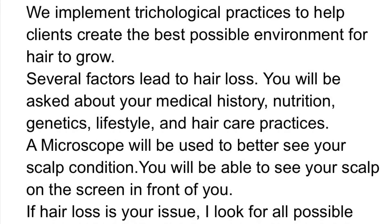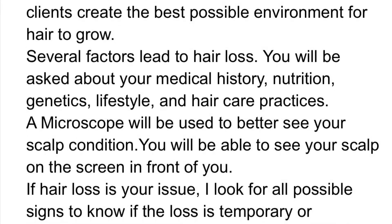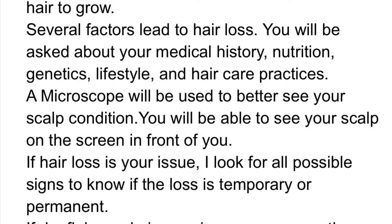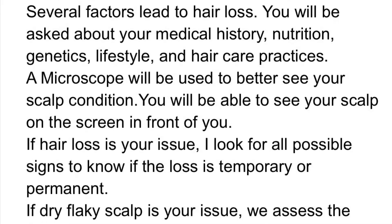Several factors lead to hair loss. You will be asked about your medical history, nutrition, genetics, lifestyle, and hair care practices. A microscope will be used to better see your scalp condition.